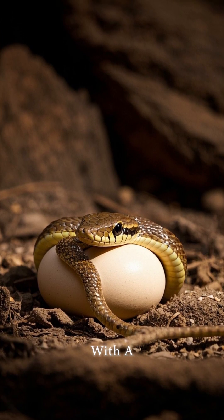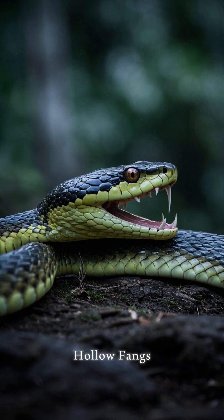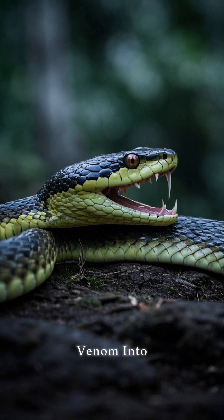As babies, they're born with a unique egg tooth that allows them to hatch. And as adults, they have hollow fangs that they use to inject their venom into their prey.